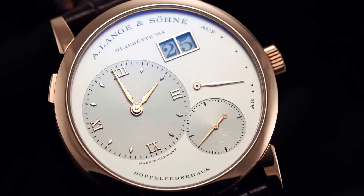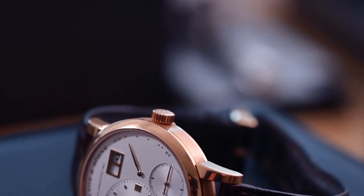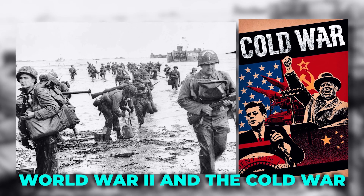The Lange 1, though a relatively young watch introduced in 1994, carries a legacy that dates back to 1845, when Ferdinand Adolf Lang founded A. Lange & Co. in Glashütte, Saxony. This German watchmaking town had seen its fair share of turmoil, with World War II and the Cold War devastating the industry.